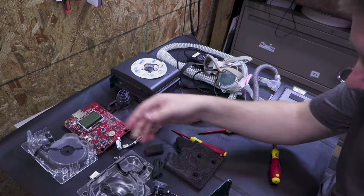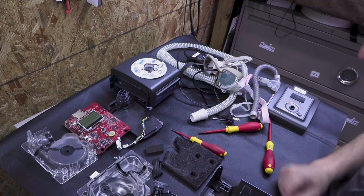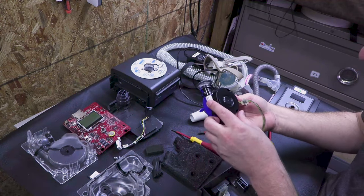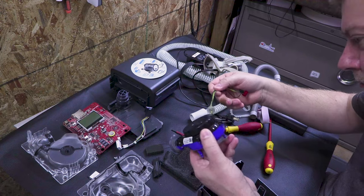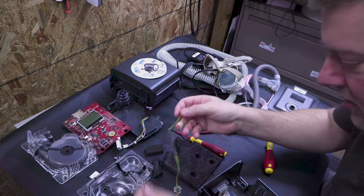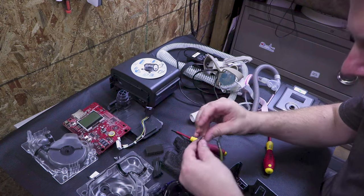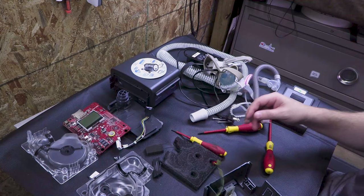From the looks of it, they did a pretty good job on isolating things. The blower is a huge win — I don't see the voltage rating, but it has what looks like three or four cables, so it might be a three-phase motor. These two cables right here might be for a speed sensor — we'll have to check that out in another video.